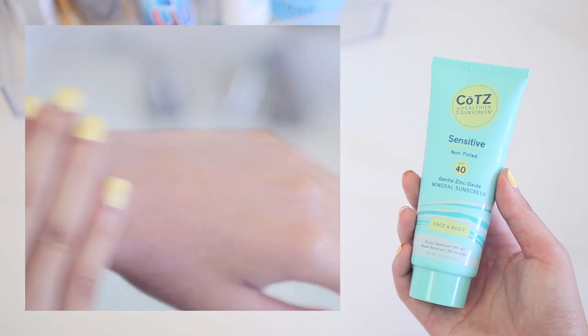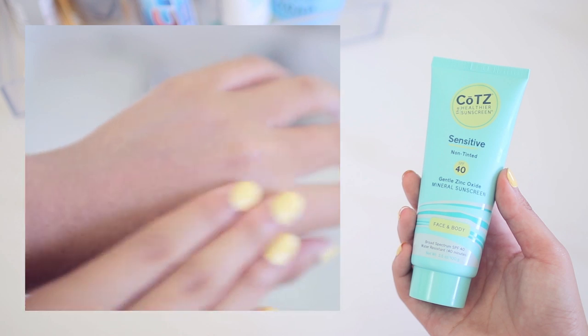A lot of physical sunscreens will leave a white cast, but on me at least — I'm not really that dark, so take my opinion with a grain of salt — it doesn't leave a white cast, yay! So that is what I do in the morning.